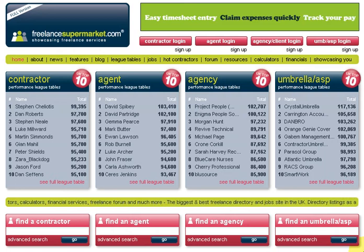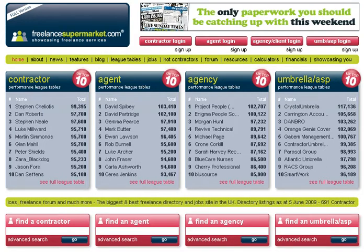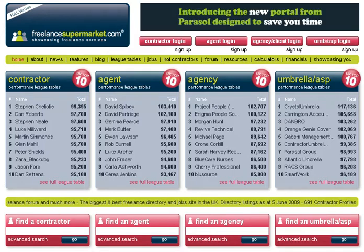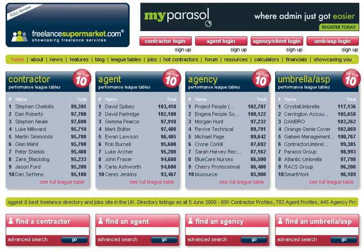Welcome to a freelancesupermarket.com video for umbrella companies and accountancy service providers. What we're hoping to do in this video is just introduce you to our site and let you know some of the benefits of joining and creating a profile. In a nutshell, freelancesupermarket.com is a professional networking website.